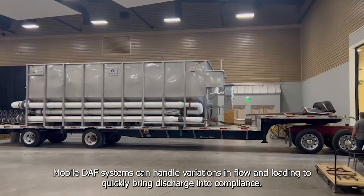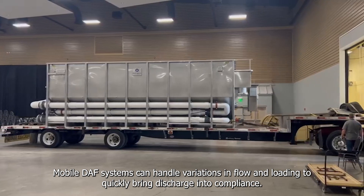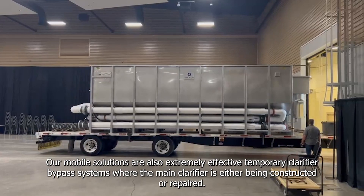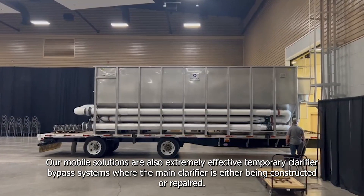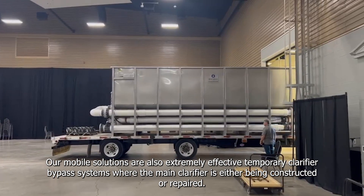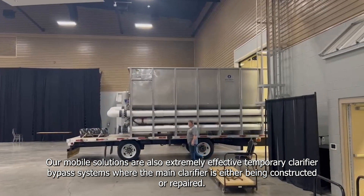Mobile DAF systems can handle variations in flow and loading to quickly bring discharge into compliance. Our mobile solutions are also extremely effective temporary clarifier bypass systems, where the main clarifier is either being constructed or repaired.